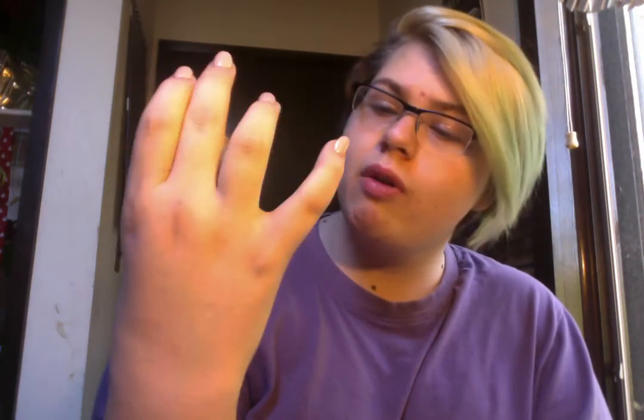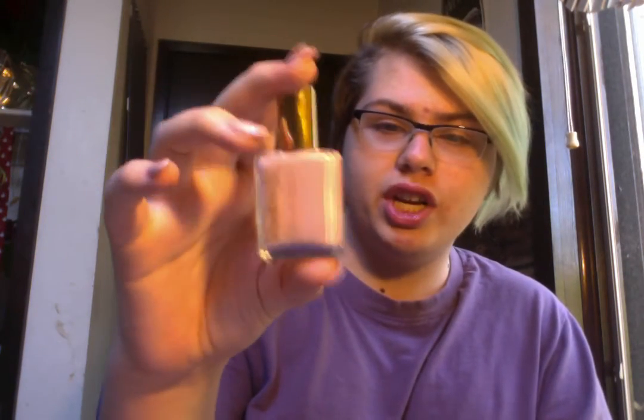Next I have a nail polish — this is a Studio M nail polish in the shade Rose Quartz, and it's actually the shade I have on now. The lighting is awful, but it's a really cute baby pink. Not much to say — it wears really nicely. I've had it painted for about two and a half weeks at this point and it still wears really well.